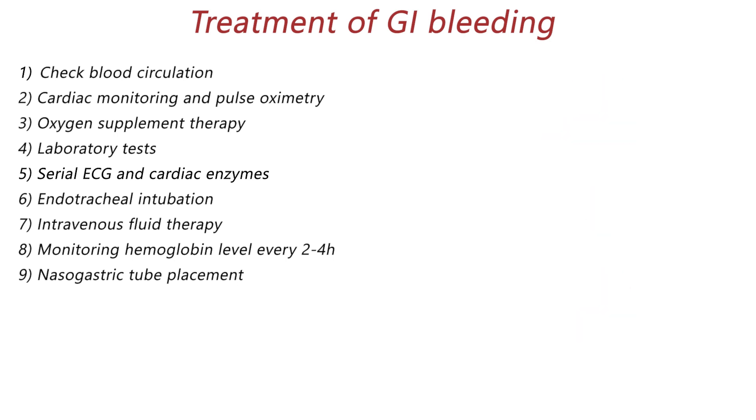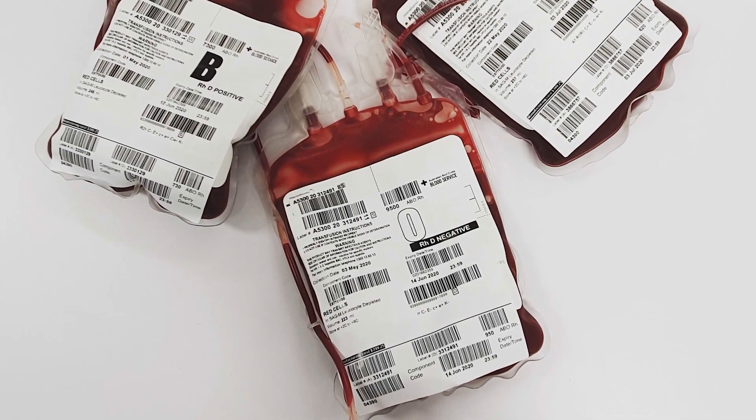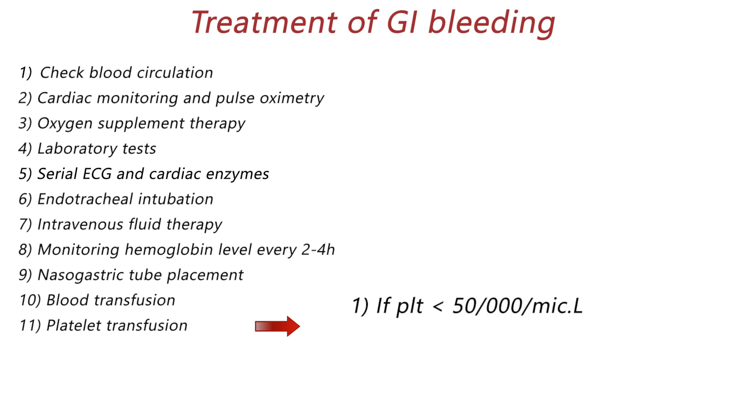If the patient is hemodynamically unstable, blood transfusion is required despite a normal hemoglobin level. In hemodynamically stable patients, blood transfusion should be done if the hemoglobin level is under 9 g/dL. If the bleeding source is varices, transfusion should be avoided if hemoglobin is below 10 g/dL. Transfusion of platelets may be required if the platelet count is below 50,000 per microliter or with abnormal INR, and fresh frozen plasma should be given after every 4 units of blood transfusion.